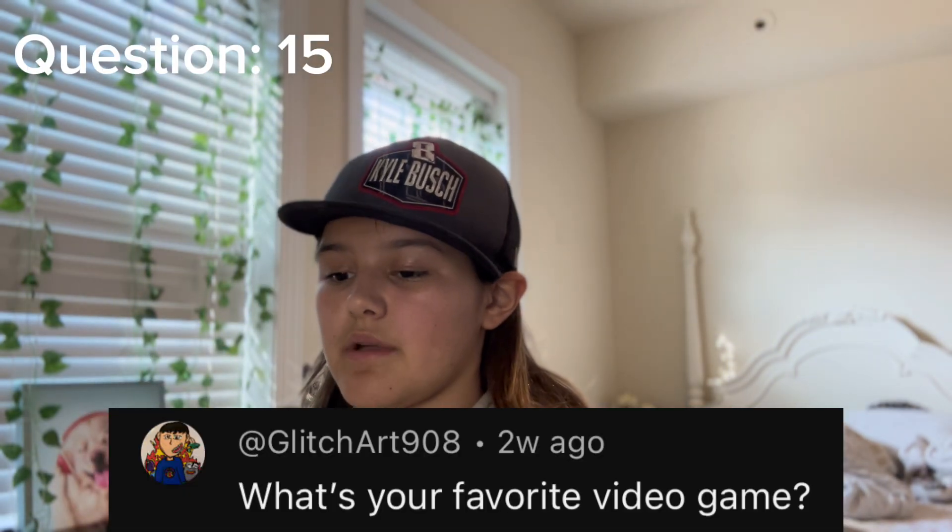Last but not least, the question is: what's your favorite video game? I'm going to tell you my top three — these are all going to be very basic. I personally really like Fortnite, I also really like Minecraft. Mainly games that you can play with other people — playing alone is so boring. I also like Roblox. That was our last question — the box is now empty.